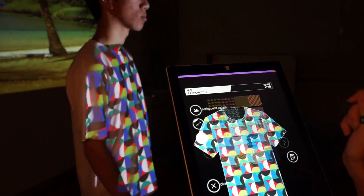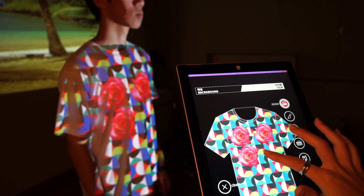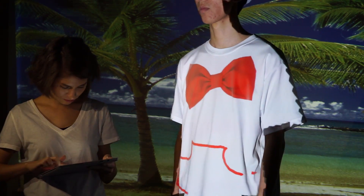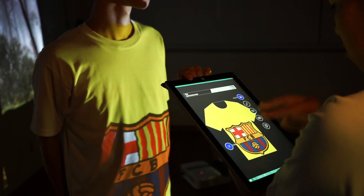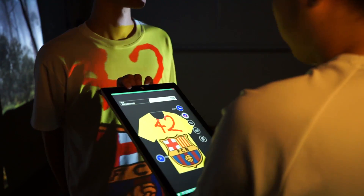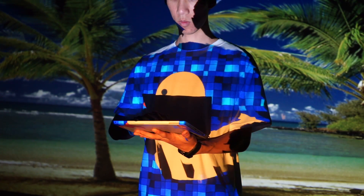A tailor designs directly on a client's body and uses a tablet to access the UI for a seamless design experience. A tablet is also great for precision drawing in single user mode.